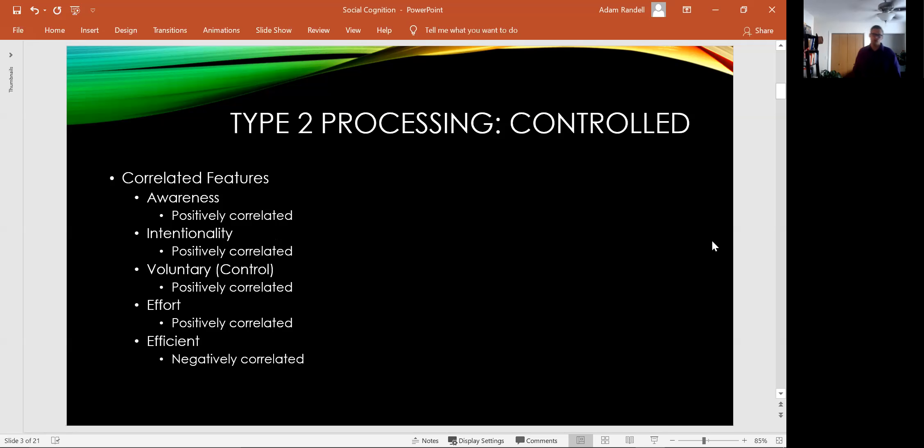Here is a series of correlated features of type 2 processing. First, awareness — are you aware that the thought process is occurring? Type 2 processing involves more awareness, so awareness is positively correlated with type 2 processes. Second, intentionality — did you intend to engage in that thinking process? Type 2 processing is positively correlated with intentionality; controlled thinking tends to be more intentional. Type 2 processing is also far more voluntary, meaning if we want to stop it, we can. It's more easily controllable.